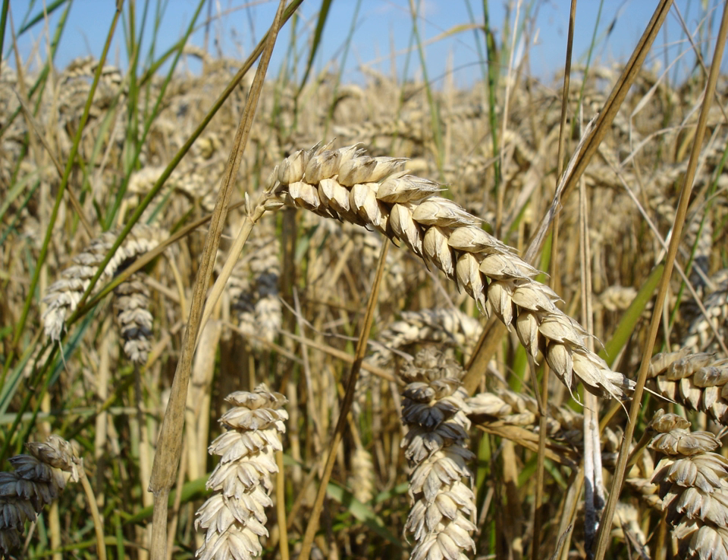Some monocots, such as grasses, have hypogeal emergence, where the mesocotyl elongates and pushes the coleoptile — which encloses and protects the shoot tip — toward the soil surface. Since elongation occurs above the cotyledon, it is left in place in the soil where it was planted. Many dicots have epigeal emergence, in which the hypocotyl elongates and becomes arched in the soil, pulling the cotyledons upward above the soil surface.